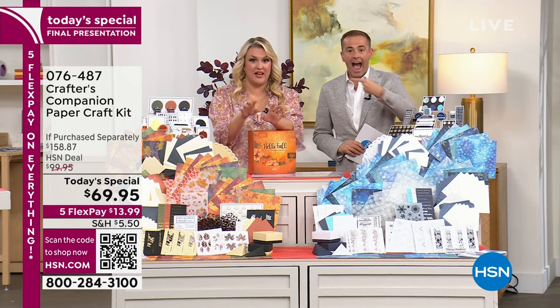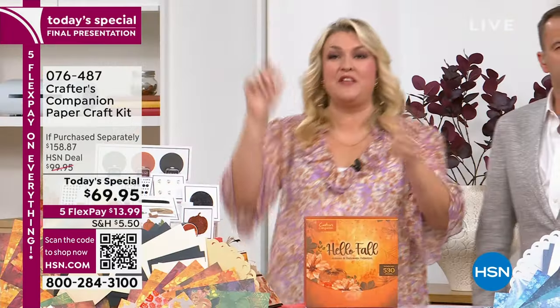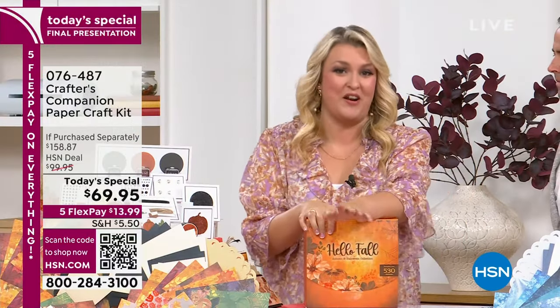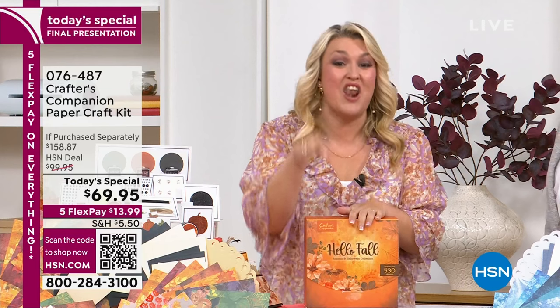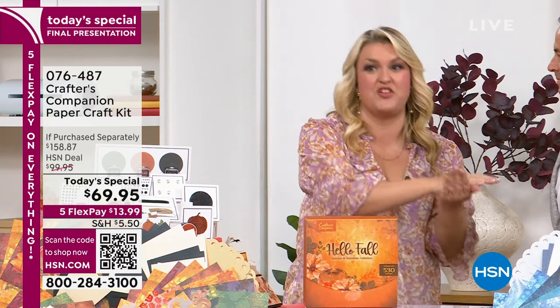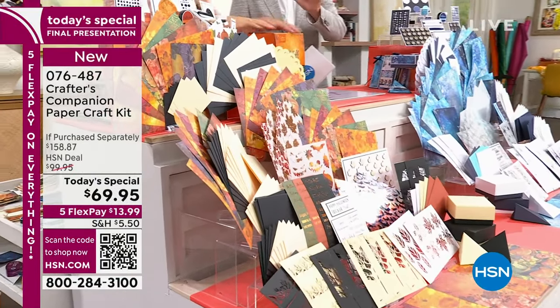Honestly, we have struggled today - it has been running around like billy-o. The auto ship's gonna sell out, the single ship's gonna sell out. The feedback we've had on this today's special - I haven't done a today's special like this in 17 years at HSN, with this level of value at this sort of price, going from a beginner crafter right through to all the hardcore ones that want to push on and go to the next level. This has been amazing.